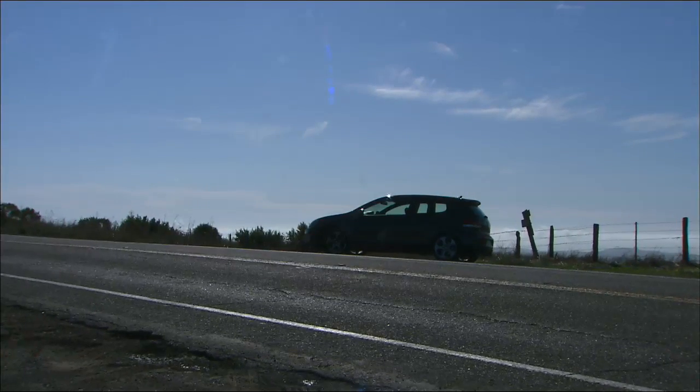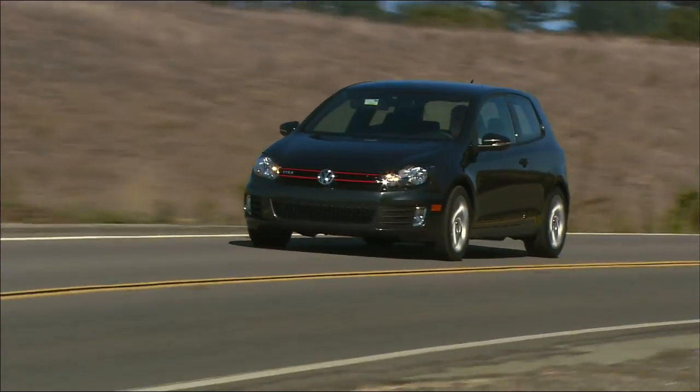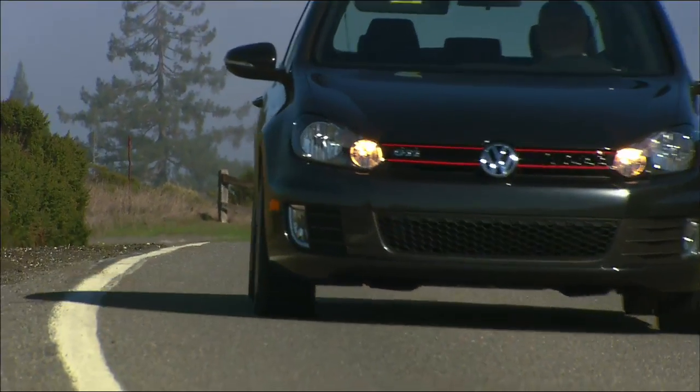My advice? Test drive all the hot hatches so you know the one you end up with is right for you. Starting at $24,200, the GTI has everything a driver needs for a good time.